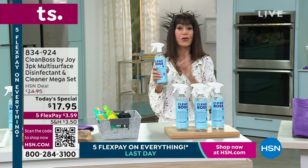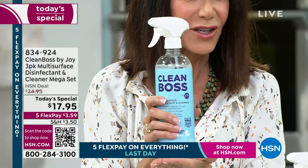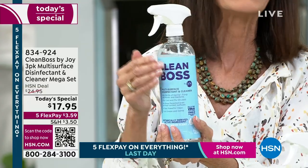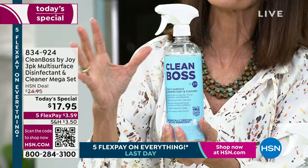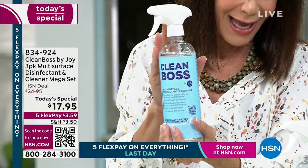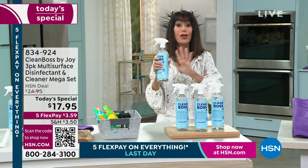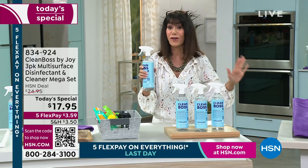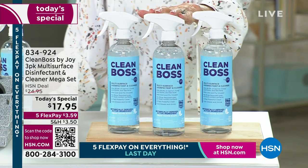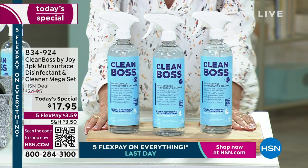I would never use anything else as well. So imagine this: you can take one cleaner — right off the bat you're going to save a ton of money — and you are not only going to clean, but as you clean, thanks to the Clean Boss technology that is powered with silver ions, you are literally going to kill 99% of germs, viruses, bacteria, and fungi. You can use this on absolutely any surface. I'd like to pop up that counter, because I think it's crucial that you take a look — over 31,000.